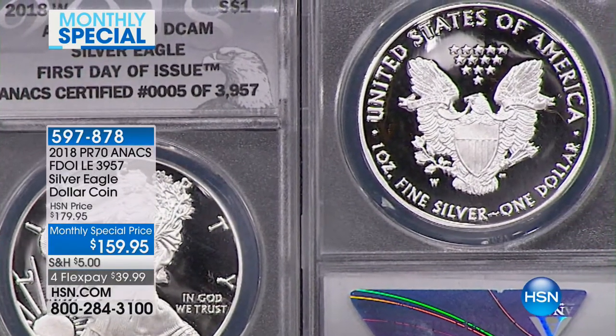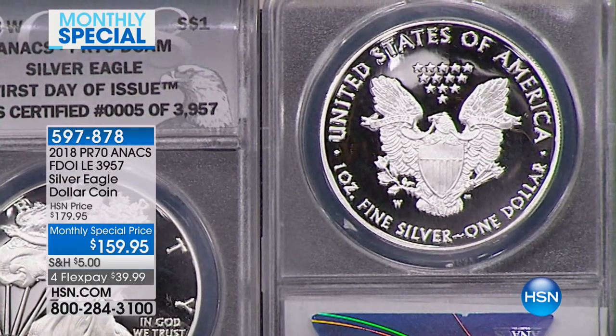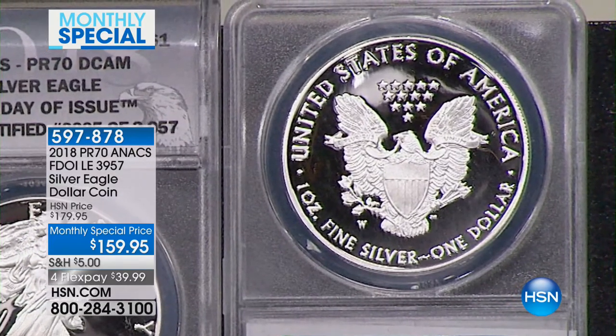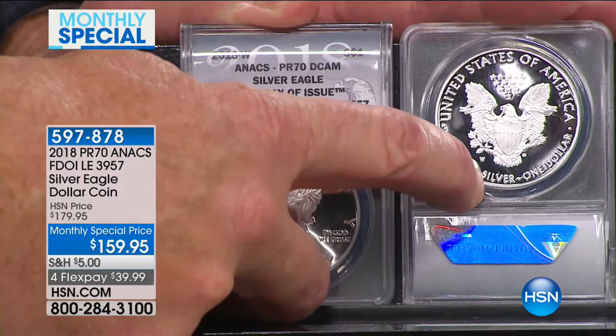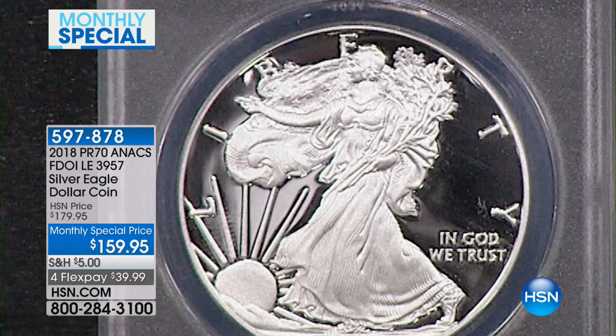The proof is not a condition, but it's a method of manufacturing. This coin is made differently. It's struck multiple times at higher pressures to ensure that it is the highest presentation quality coin even possible by the United States government. They literally mark it with an artist mark, which is their W or West Point mint mark. The regular mint state coin is not made with an artist mark or mint mark. This is for a discerning buyer looking for something truly special.